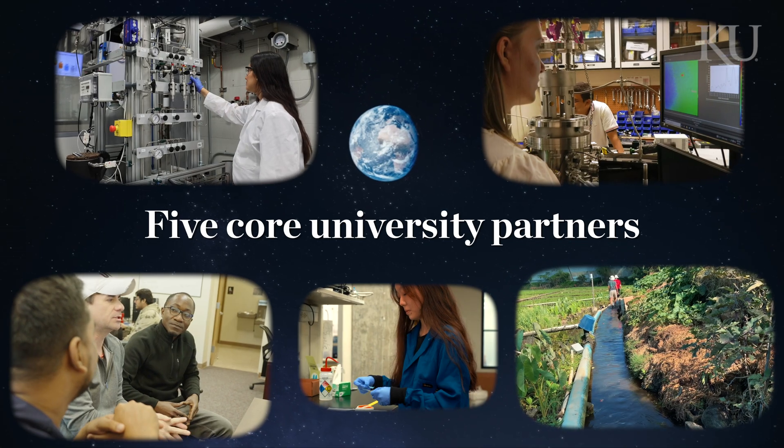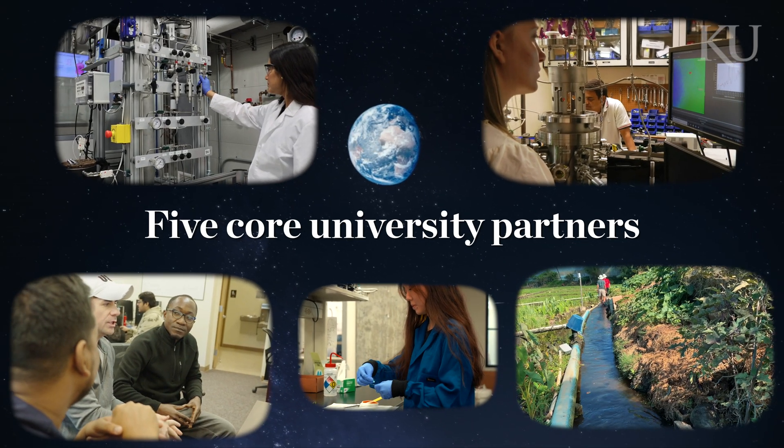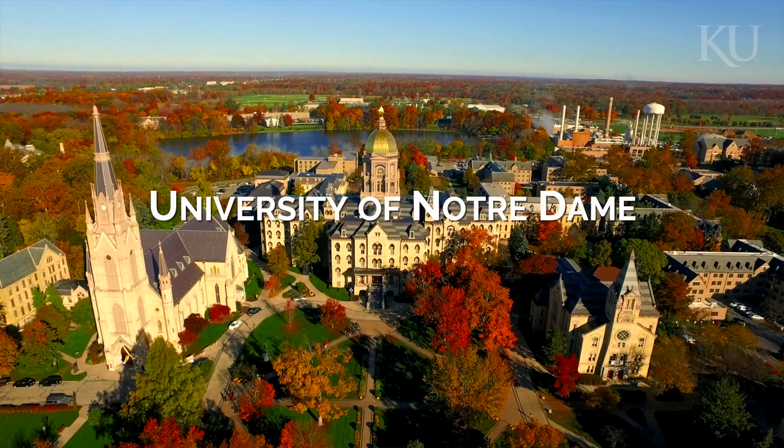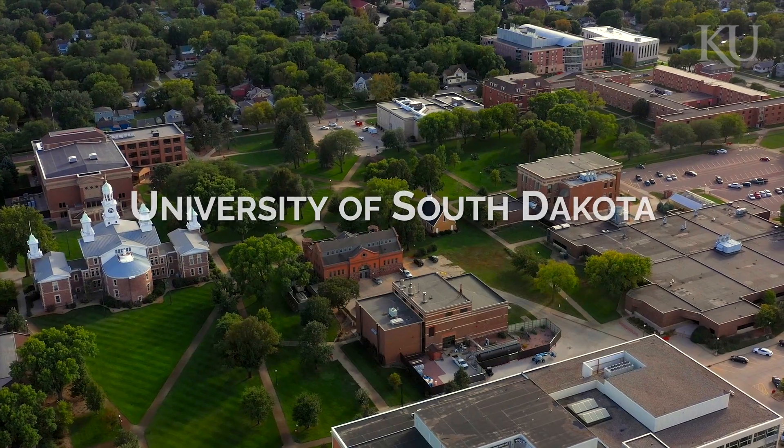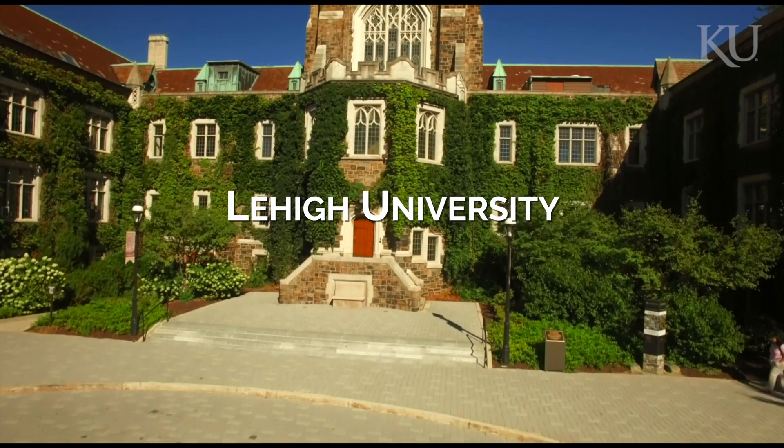The University of Kansas is the lead institution, but we have five other core university partners: the University of Notre Dame, the University of Maryland, the University of Hawaii, the University of South Dakota, and Lehigh University. As well as two national labs, Oak Ridge National Lab and NIST.